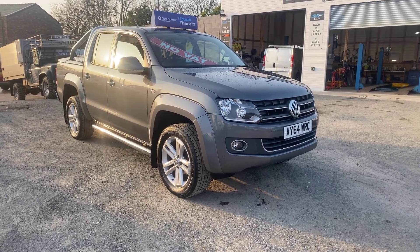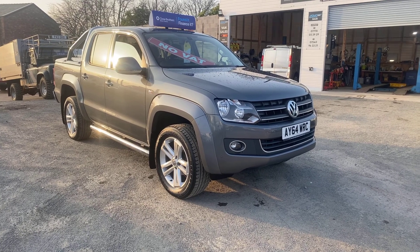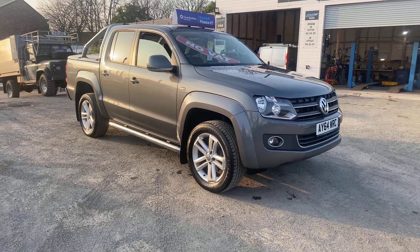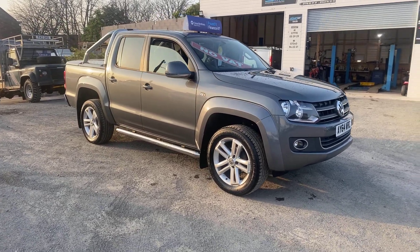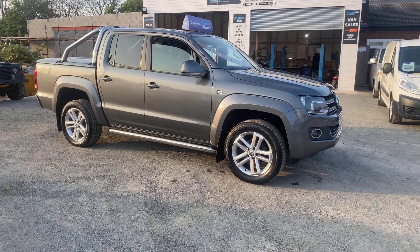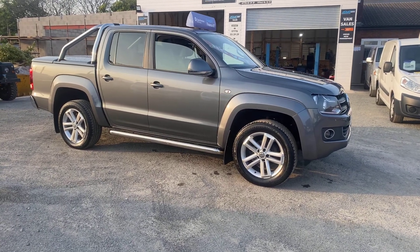Today I've got a 2014 VW Amarok Highline 4Motion finished in metallic grey. There's no VAT to pay on this vehicle. The truck's covered 132,000 miles but with full up-to-date service history.